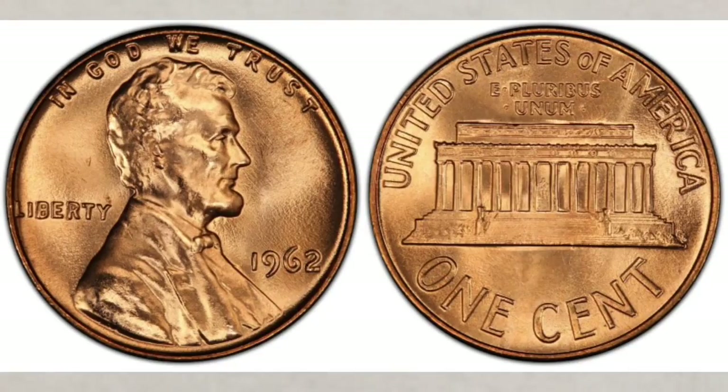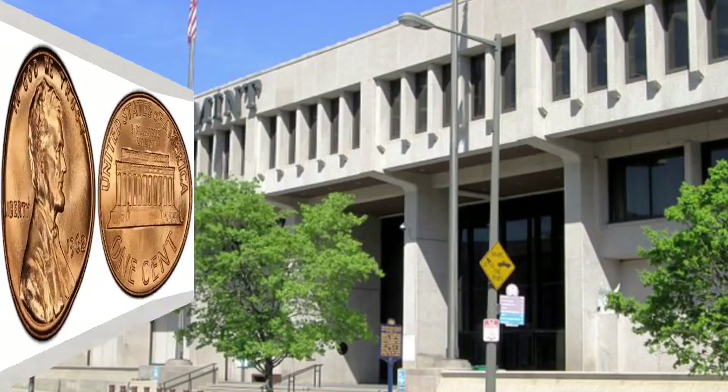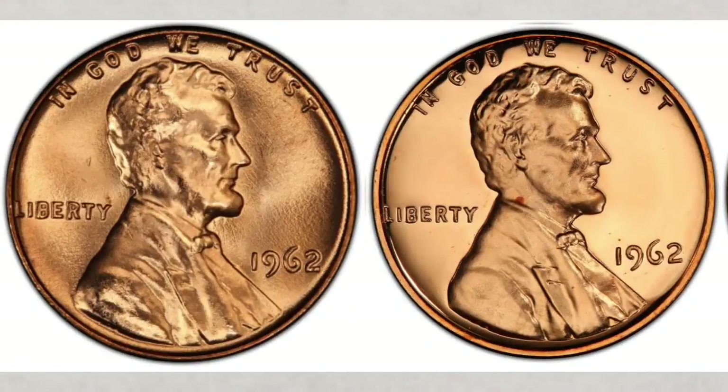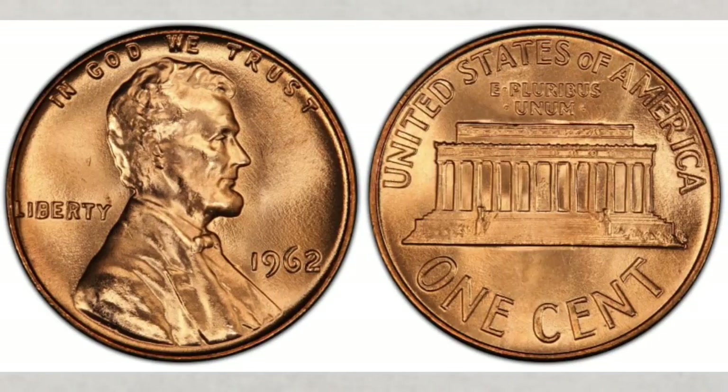In 1962, the pennies were struck at the Philadelphia and Denver mints only. Let's start with the penny struck that year at the Philadelphia mint. The Philadelphia mint struck regular business pennies that year — the ones we use in everyday transactions — as well as proof coins. For those new to the hobby, the difference between regular and proof coins is their finish. The regular coins are what we see in everyday change, while proof coins have a shiny glossy finish.